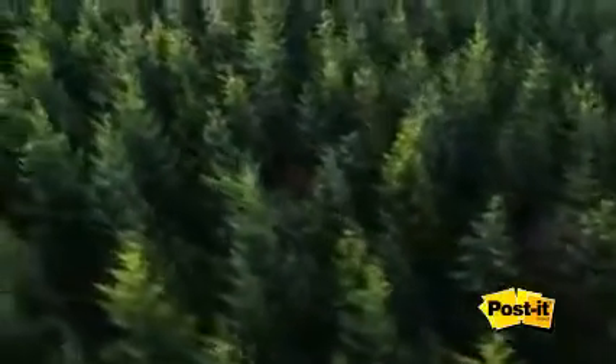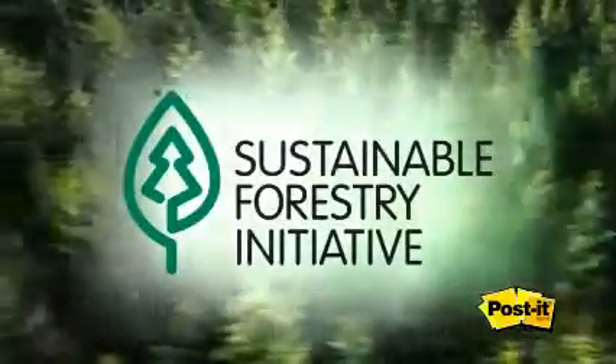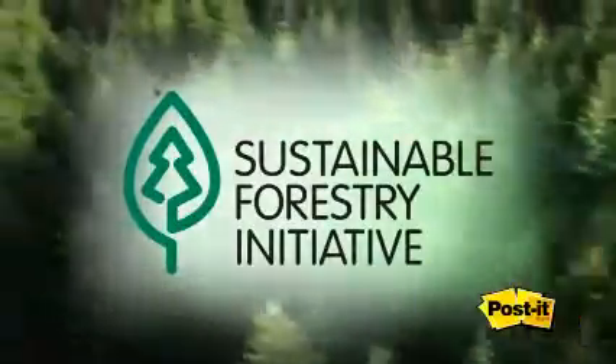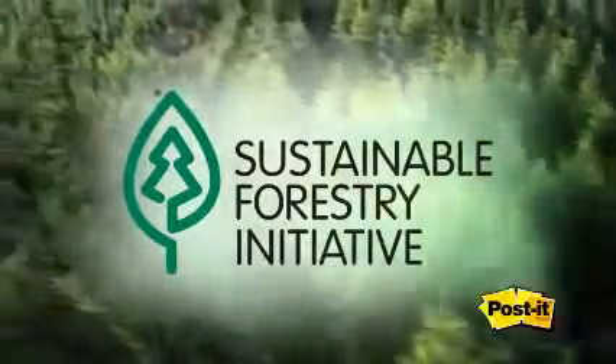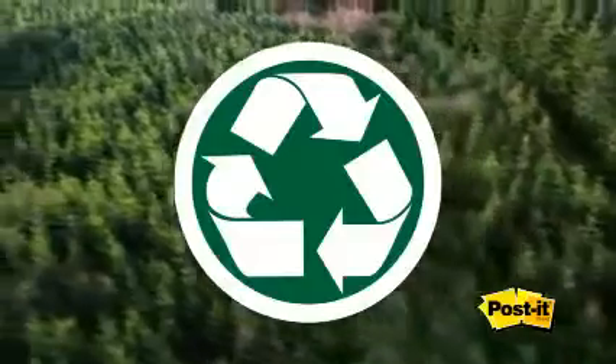In fact, our legacy of environmental stewardship goes back over 30 years. It's why our paper comes from well-managed forests, where trees are replanted as part of the Sustainable Forestry Initiative, and why all Post-It notes and 3M permanent labels are 100% recyclable.